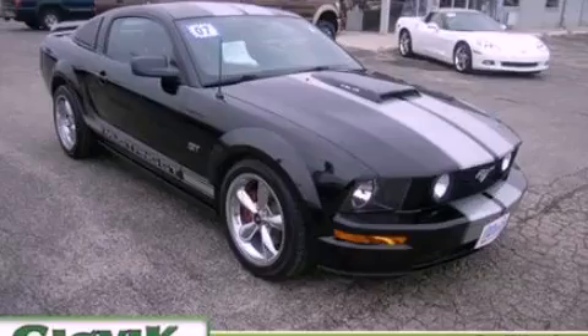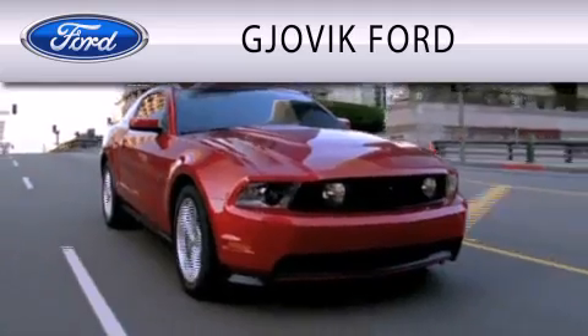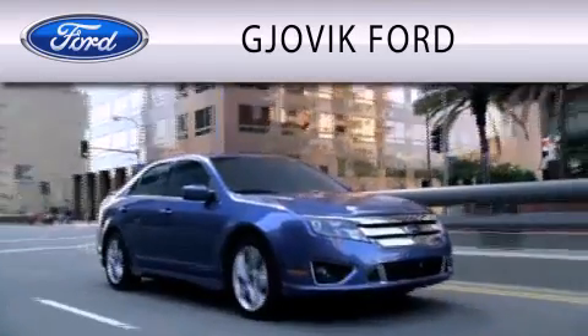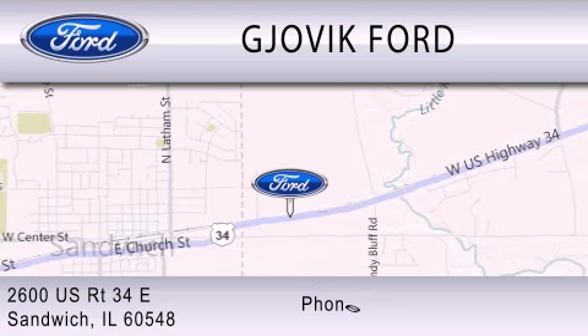Call or visit us right now and arrange your test drive today. Jovic Ford is dedicated to doing everything possible to ensure that the experience you have selecting your next vehicle is as pleasant as possible. We are located at 2600 US Route 34 East in Sandwich.